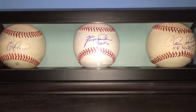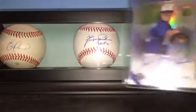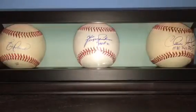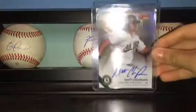I got, let's see, two, four, six cards. So let's get started. I got this Cody Medeiros Bowman Best Auto. Matt Chapman Bowman Best Auto.